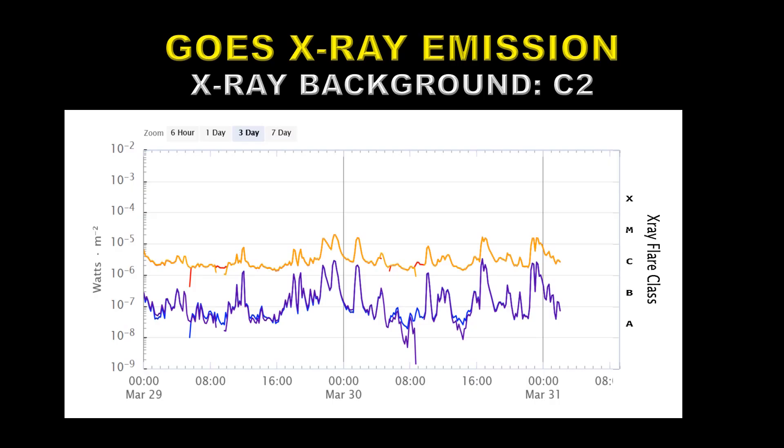This is the X-ray emission as measured by the GOES spacecraft. You can see all the M flares there on the plot, plus a lot of smaller C flares. The X-ray background has also increased to the equivalent of a C2 level flare.